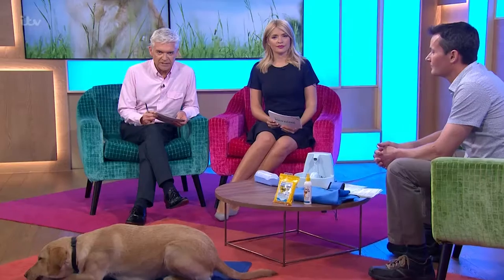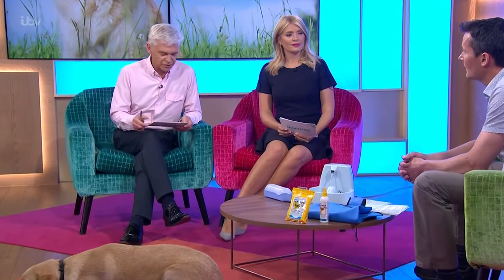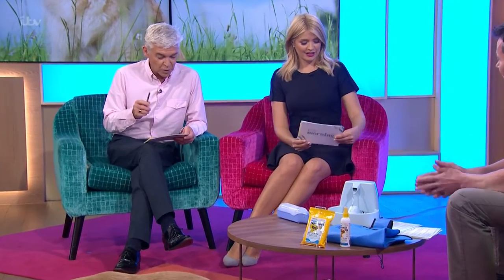We're joined by vet Joe Inglis who's here to tell us about the latest warnings on ticks and to offer his advice on protecting our pets in the warm months ahead. Morning Joe, there's a lot to get through so let's start first of all.